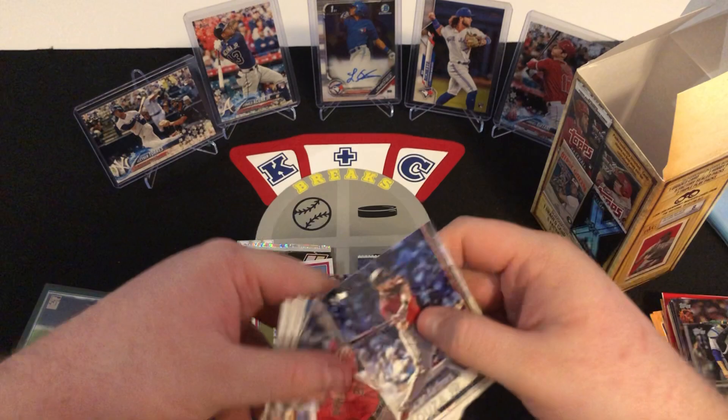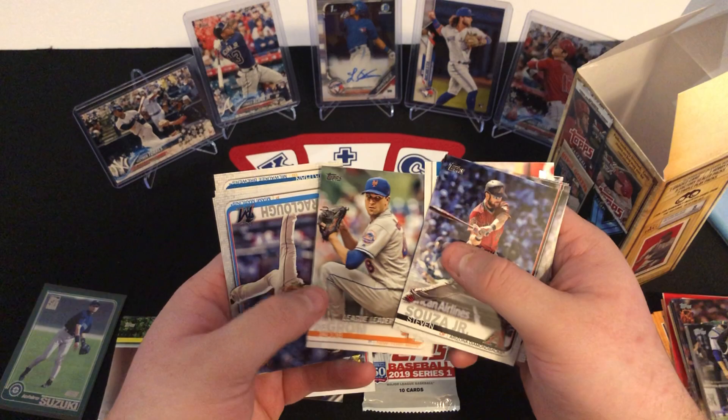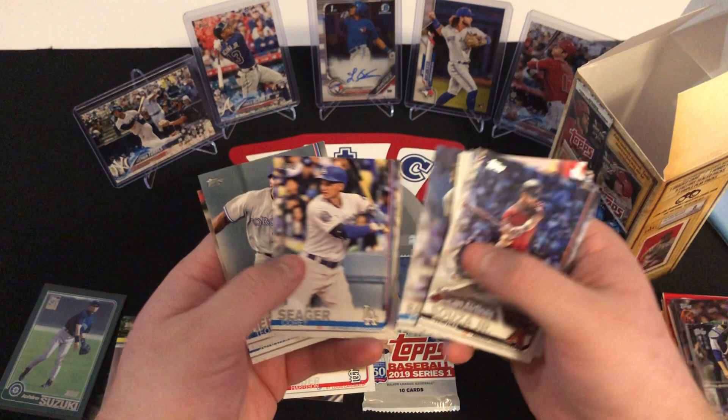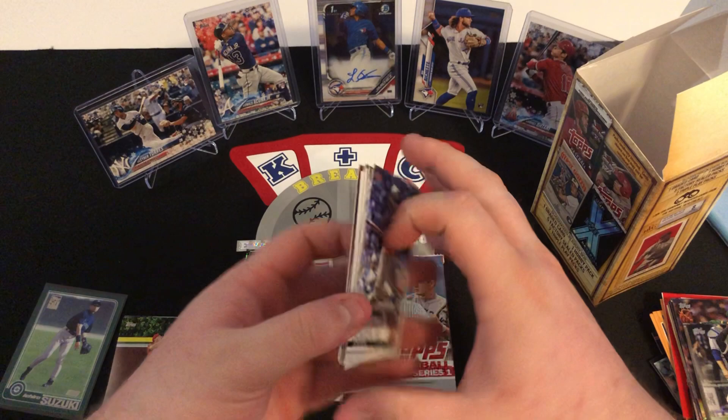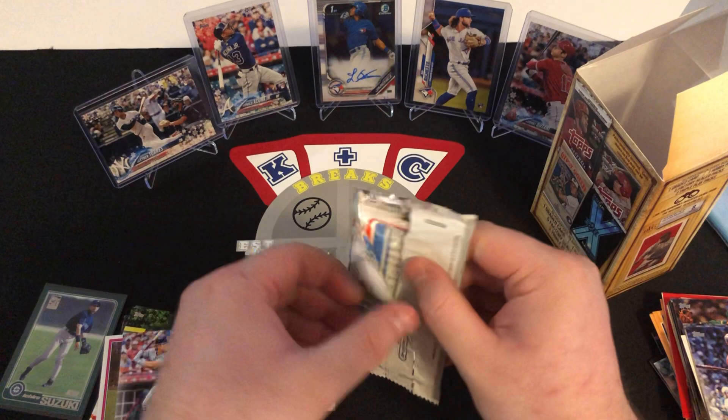Out of this one, we have a Stephen Souza Jr., a Jake Lamb, Jamie Barria, Dansby Swanson, Jose Abreu, Jacob deGrom League Leaders card, Carl Baracco, Corey Seager, Teoscar Hernandez, and Jonathan Schoop. One more pack left of this 2019 Series 1.